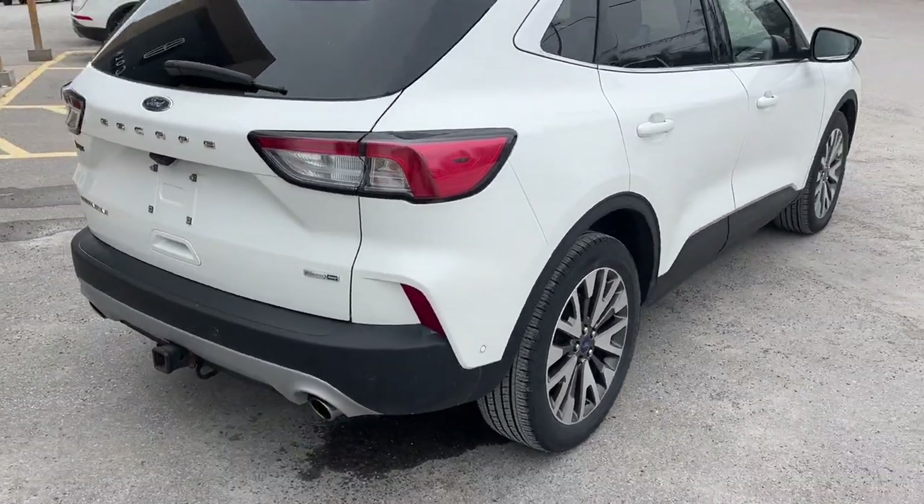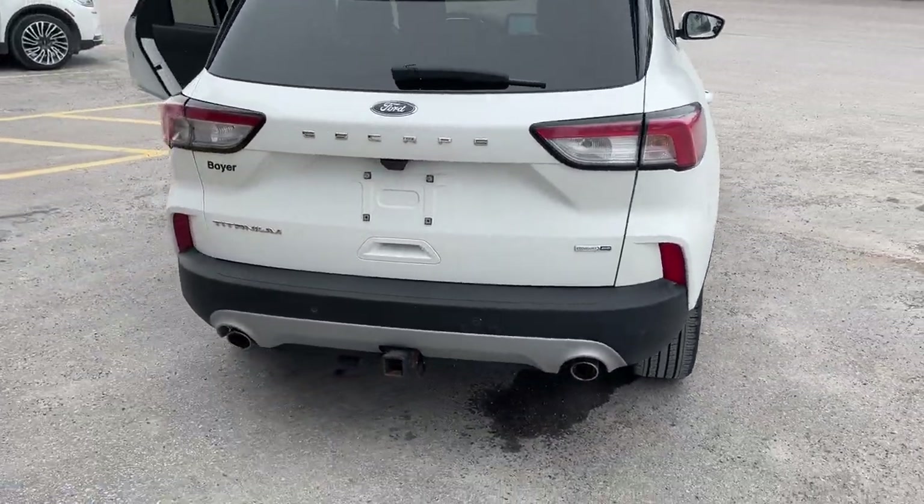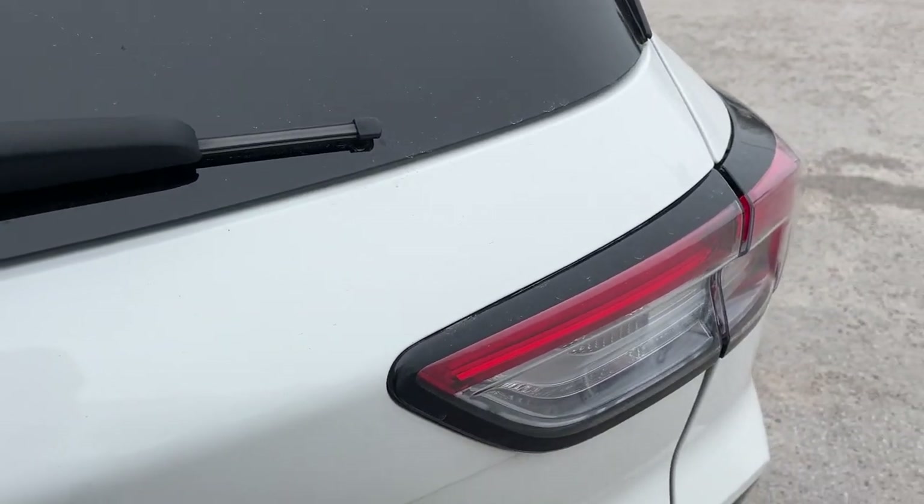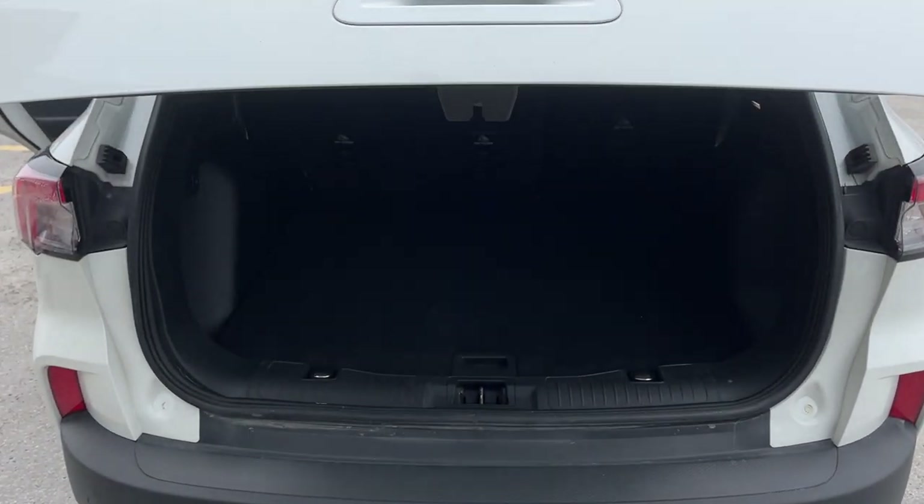You have front and rear parking sensors, your dual exhaust, and a Class 2 trailer tow package. You have your reverse camera, and it does have a power tailgate — you can open and close that from the key fob as well.